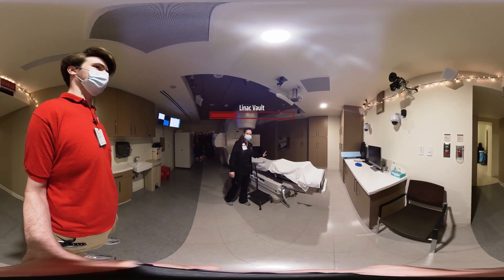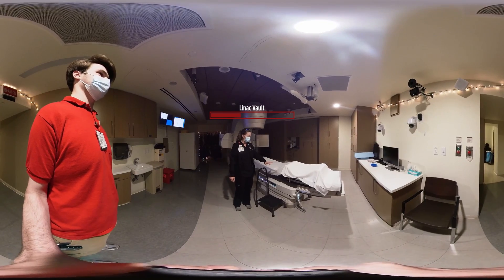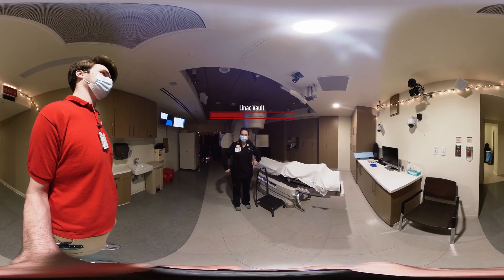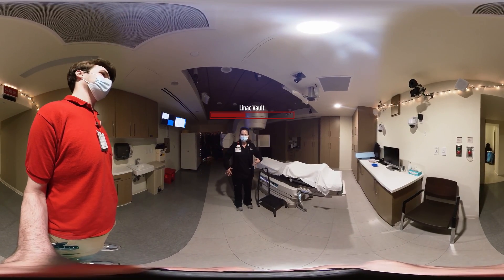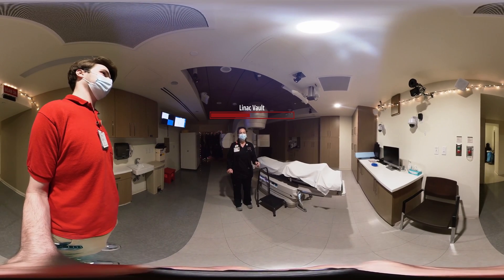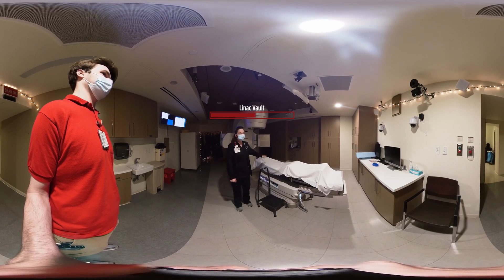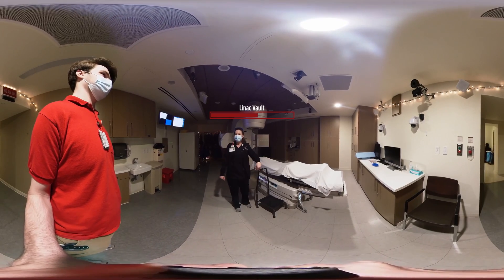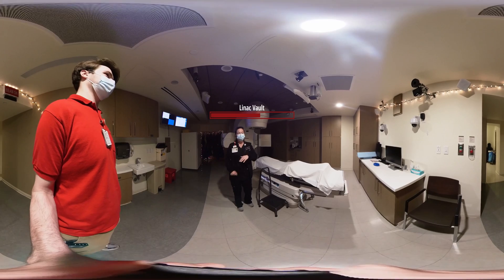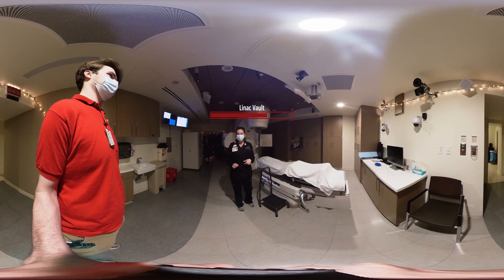In just a second, we're going to have you lay on the table. Once you lay on the table, we're going to get you lined up to those marks that you got at CT. Once we get those lined up, we're going to be making some adjustments based on what the folks in the back who did the planning gave us. Once we have you all lined up, we're going to step outside the room and take a few images to verify that everything's lined up the way it's supposed to. Once the doctor reviews all your images, we're going to go ahead and get started with treatment.